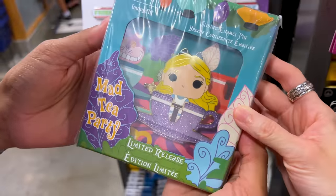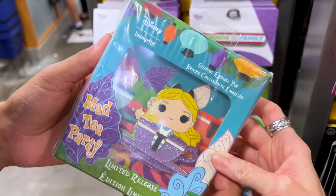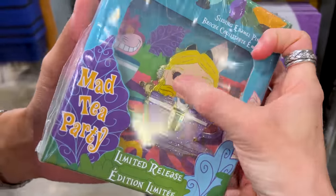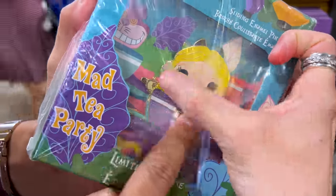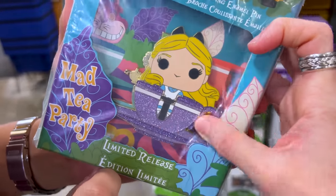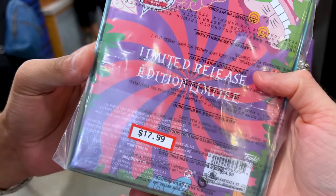This we've seen for a while but usually it's behind the register — it's a Loungefly Funko Pop pin, a sliding enamel pin. The Mad Hatter is the character behind Alice, and the teacup here is nice and glittery. It's a limited release at $18 down from $35.